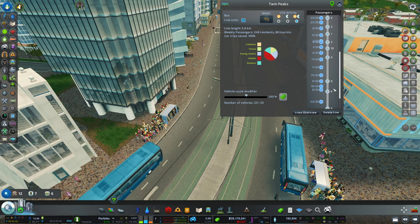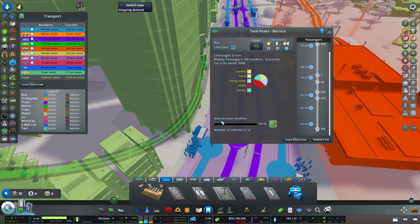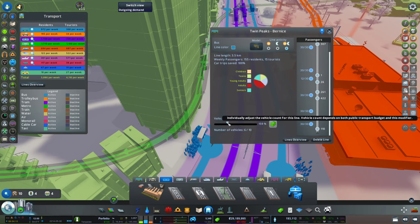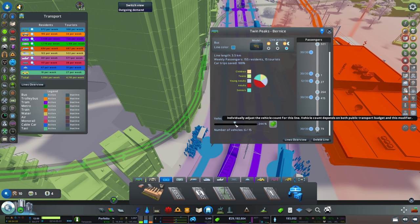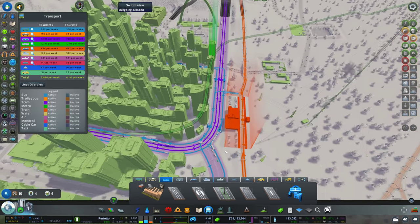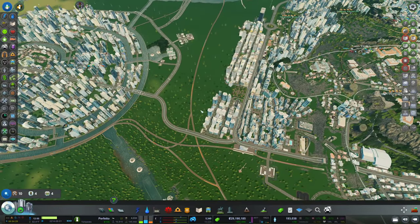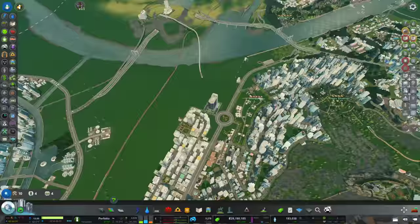I got tricked almost there, but there is a crazy bus route somewhere — there we go, that's the right one. We only have six vehicles here. Let's go double — actually, let's go to 15. We have to transport a lot of people there. By the way, this is the station going from Twin Peaks to Bernice, so that's where I found this.